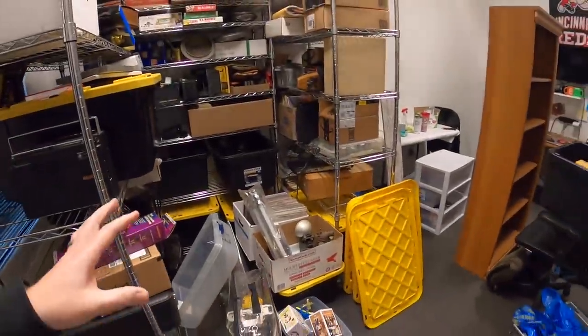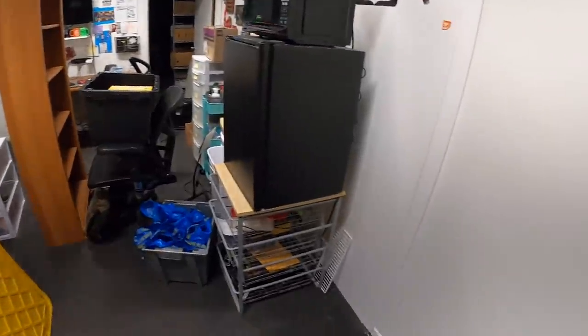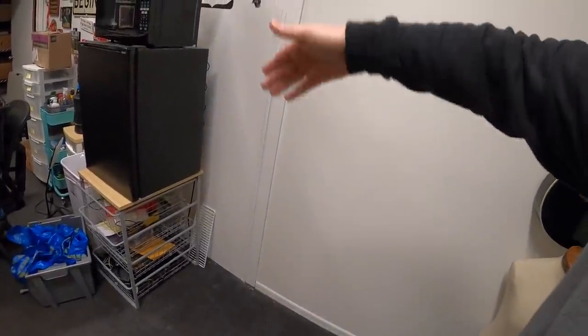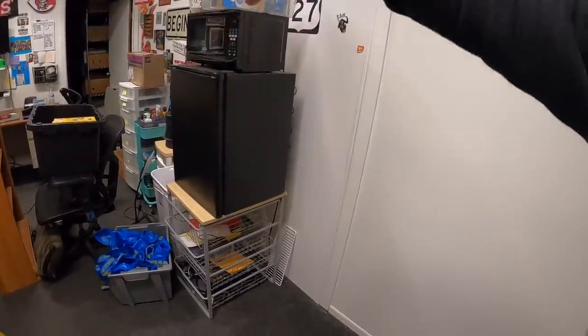Hey guys, it is Monday, December 28th. I have a very busy day ahead of me — I've got 30 eBay orders to ship out. I got an extra storage unit and I'll go into that later, why I got it, the size, all that stuff. First I've got to clean up my office space. I decided to do a total restructure, just kind of move things around and open things up. My main goal is to get this open so that I can get my cart in and out.